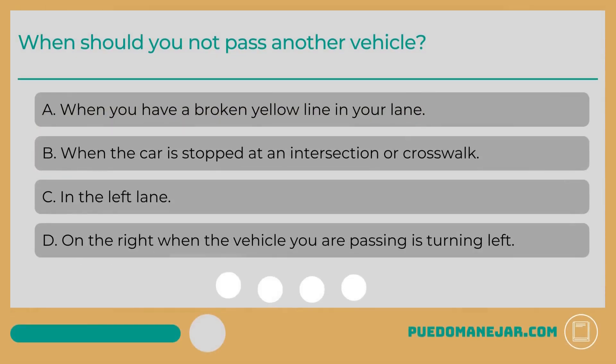When should you not pass another vehicle? A. When you have a broken yellow line in your lane. B. When the car is stopped at an intersection or crosswalk. C. In the left lane. D. On the right, when the vehicle you are passing is turning left.